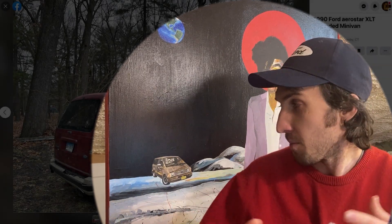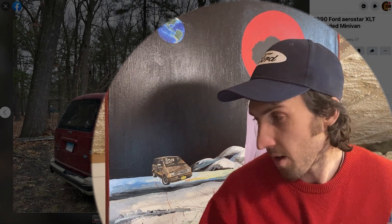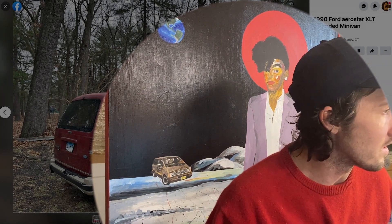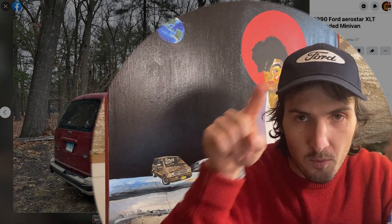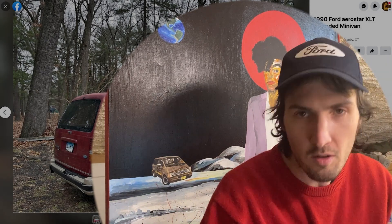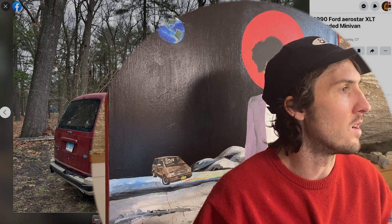We have a brand new semi-permanent studio setup here — still tweaking and playing around with it, so hopefully you can still see the Aerostar in the background. We'll see how it looks with a little curved window when I cut that out, but moving and grooving in the new year. So here we go, without further ado.